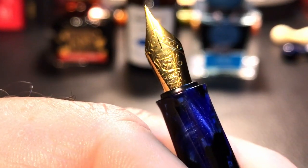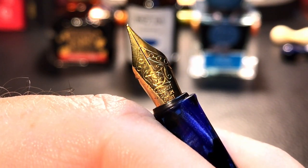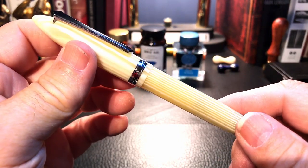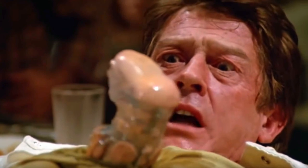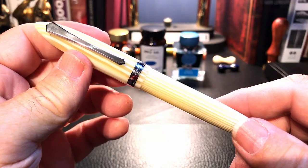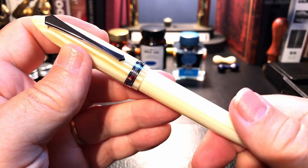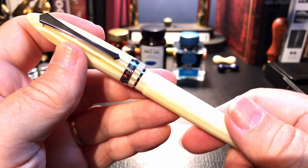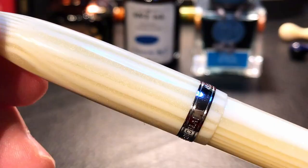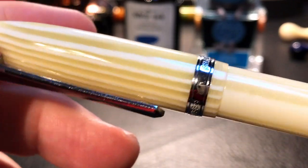My first experience with a Schmidt nib was that it was a pile of Schmidt — we'll see whether this one's any good. Next we'll take a look at yes, another PenBBS pen. This is the PenBBS 480 in Cedar — I also have this in a 308. In photos it doesn't look that remarkable, but up close those darker bands have incredible chatoyance and shimmer to them. A lovely pen.